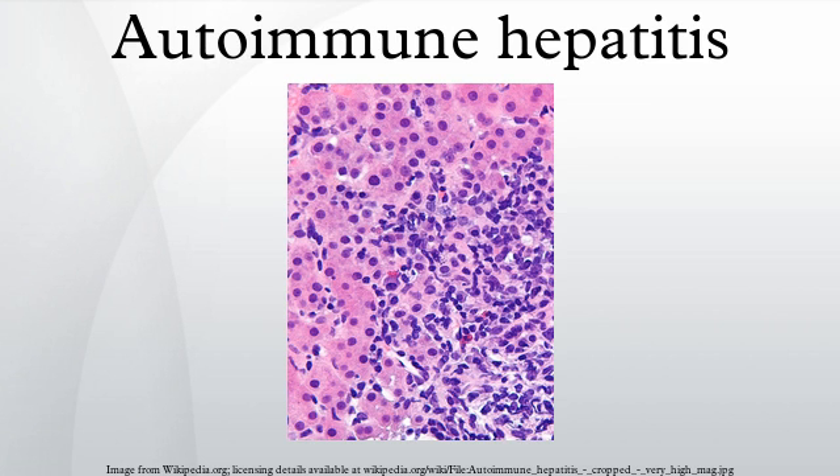Diagnosis: The diagnosis of autoimmune hepatitis is best achieved with a combination of clinical, laboratory, and histological findings after excluding other etiological factors. A number of specific antibodies found in the blood — anti-smooth muscle antibody, liver-kidney microsomal antibody, anti-soluble liver antigen and liver-pancreas antigen, and anti-mitochondrial antibody — are of use, as is finding an increased immunoglobulin G level.